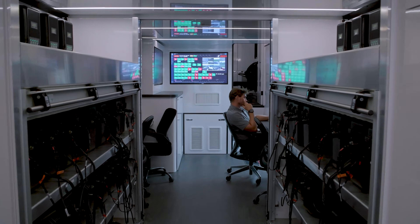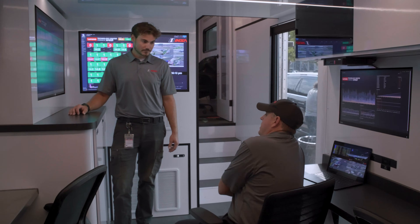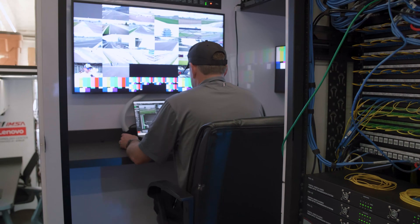The IMSA Lenovo Technology Center powered by AMD was incredibly exciting for us because it gave us a lot more capability. If race control wants to add three or four more camera angles or we want to ingest some more data, the folks at AMD spent a lot of time making sure that we had exactly what was going to fit.